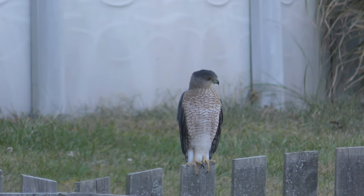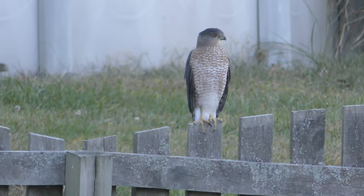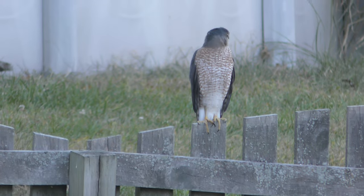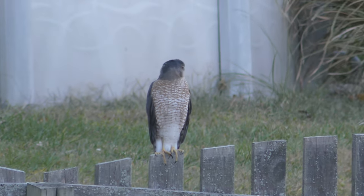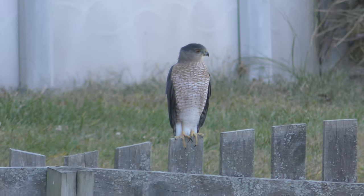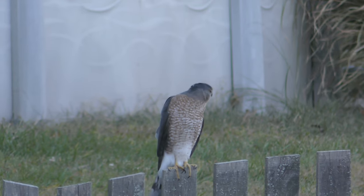My beautiful friend, you are in 4K. And he has a different call than the Red-Shouldered you've been hearing. The talk about the Red-Shouldered is because a Red-Shouldered has been visiting us too.